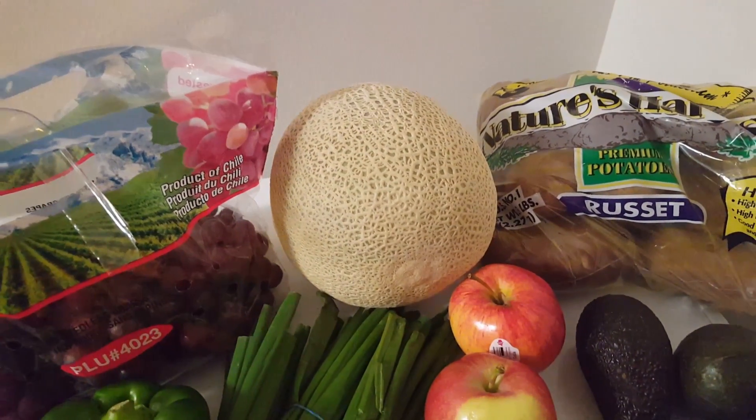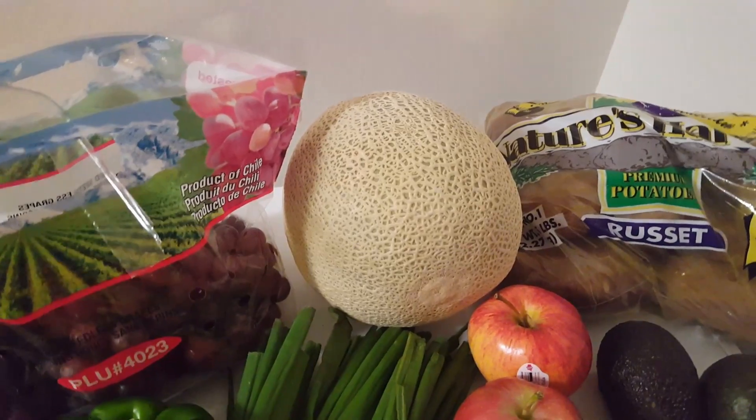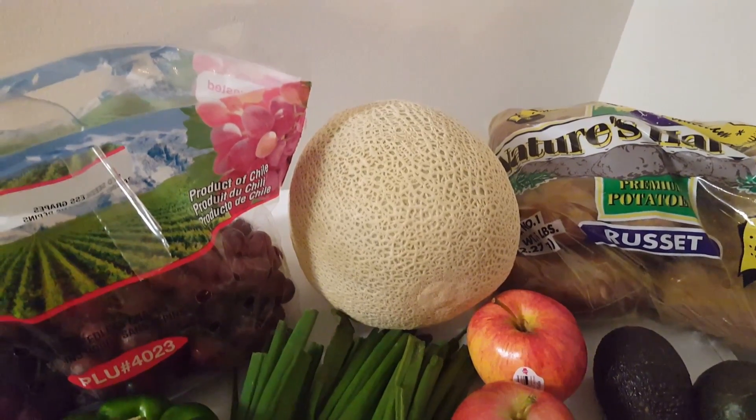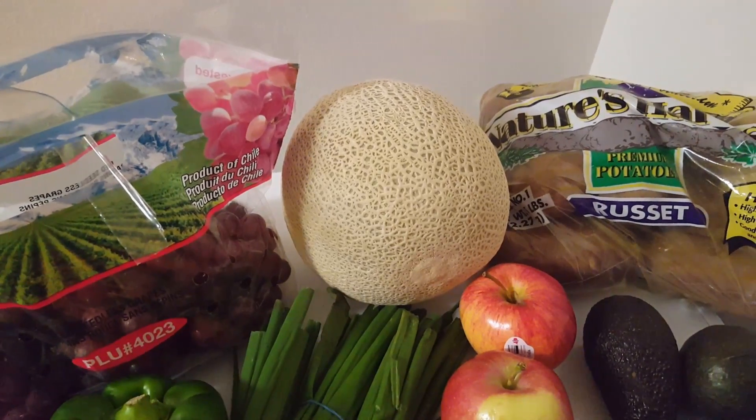We have a cantaloupe for 98 cents, and it's a pretty good sized cantaloupe. We're going to have that for part of our breakfast on Sunday before our Super Bowl party gets started.